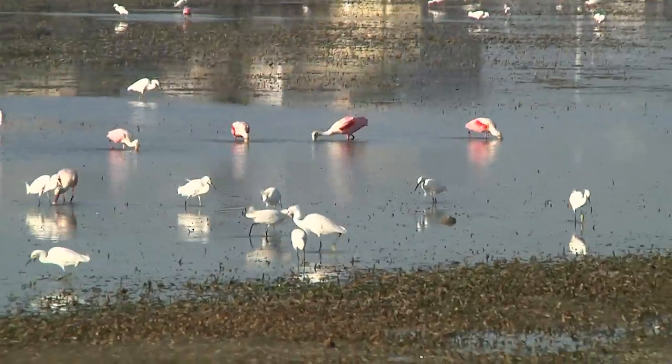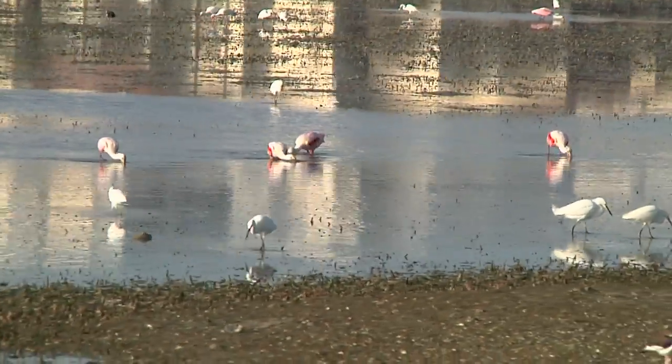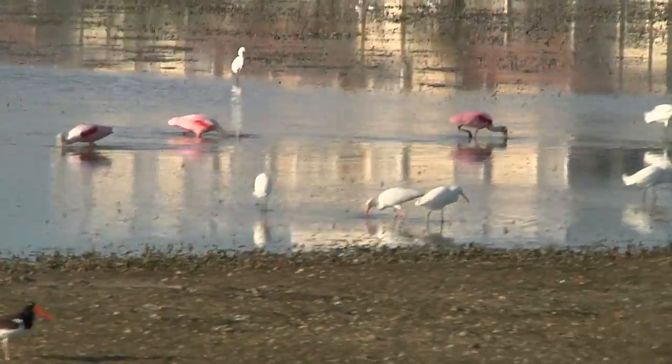The roseate spoonbill is our only pink bird in Florida. We do occasionally have flamingos here, but most of those are escapees from private estates. We very rarely see wild flamingo in Florida, so if you see a pink bird out there you're most likely seeing a roseate spoonbill with their pink wash on their bodies and very bright carmine shoulders. They're really gorgeous birds and they nest right out here — sometimes even on Bird Island — which is a really neat thing to have in our area.